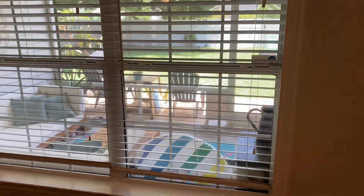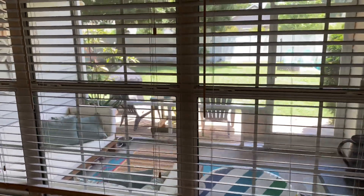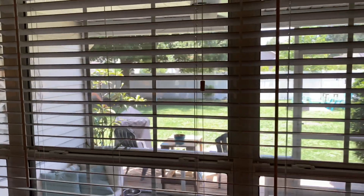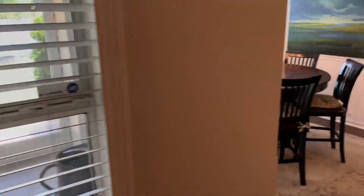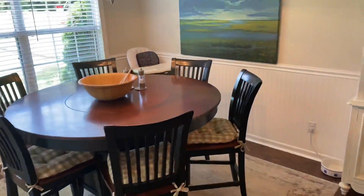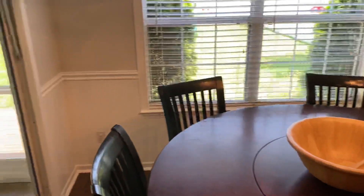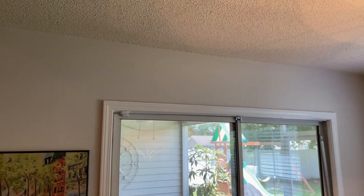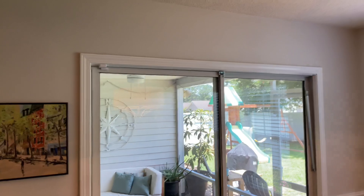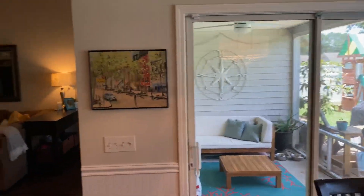Then you have a screened-in porch in the back, and a patio behind that, and a big nice yard. We'll get to that in a minute. Let's do the common areas in here first. You have your beadboard wainscoting around the dining area and a double slider for the porch. Drops to about an eight-foot ceiling in here.